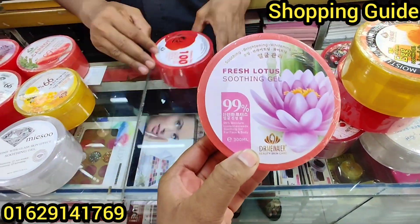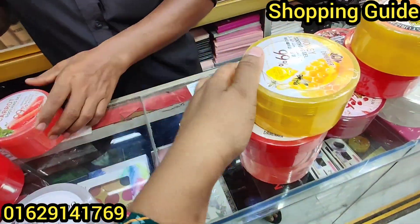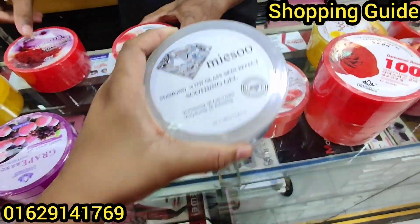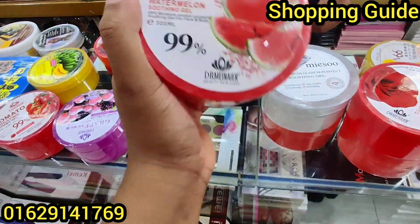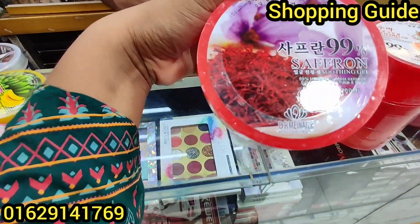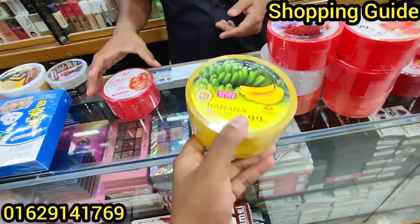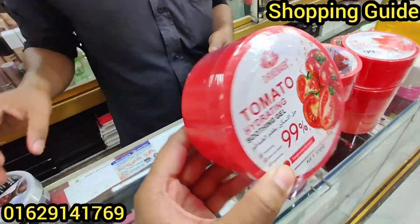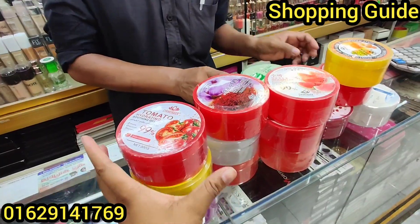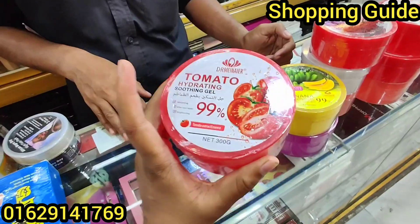We have a lot of product varieties available to us. There is rose, honey, carrot, mini-so — mini-so is very good. There is also watermelon, saffron, grape, banana, and tomato. There is also a sun tan remover, which is very good for removing tan.